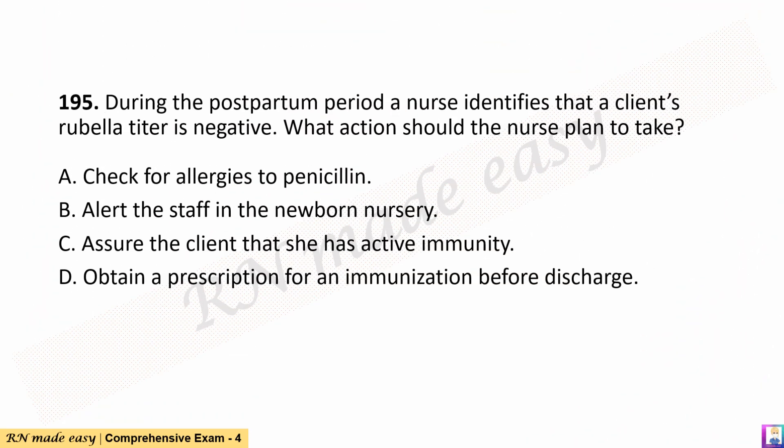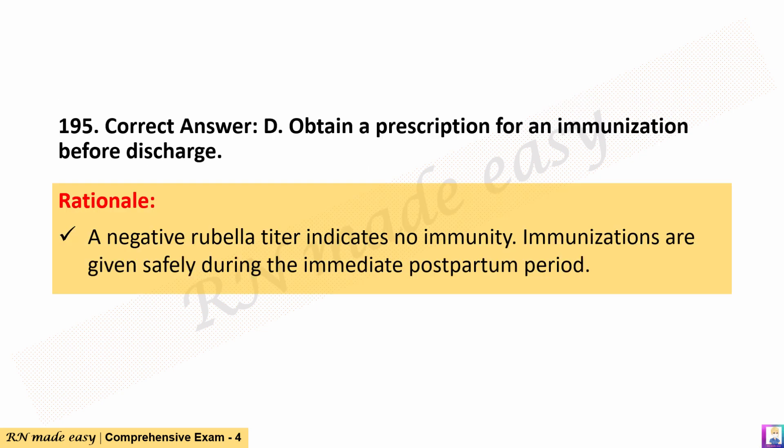Question 195. During the postpartum period a nurse identifies that a client's rubella titer is negative. What action should the nurse plan to take? A. Check for allergies to penicillin. B. Alert the staff in the newborn nursery. C. Assure the client that she has active immunity. D. Obtain a prescription for an immunization before discharge. The correct answer is D. Rationale: A negative rubella titer indicates no immunity. Immunizations are given safely during the immediate postpartum period.